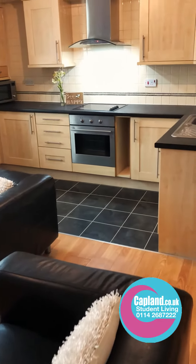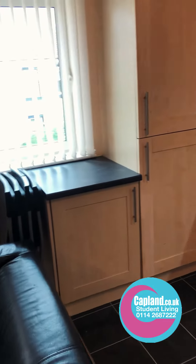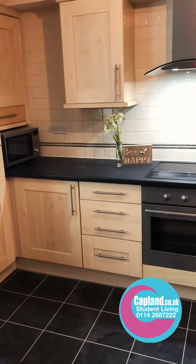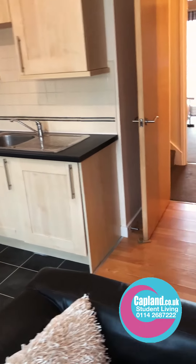Over here we've got the kitchen. There's a fridge freezer and then another freezer, a cupboard, microwave in the corner, oven, hob, extractor, plenty of cupboard space, and a washer dryer down there.